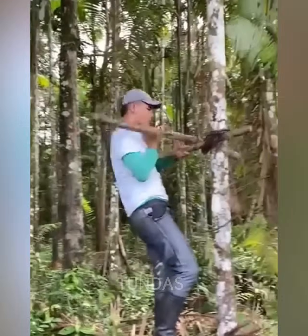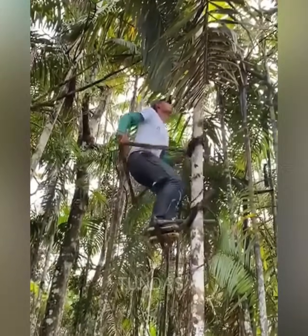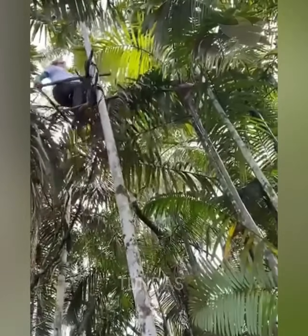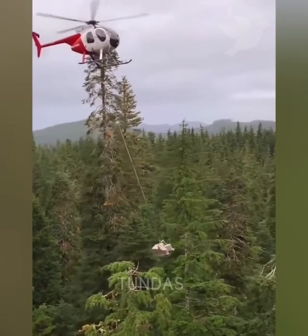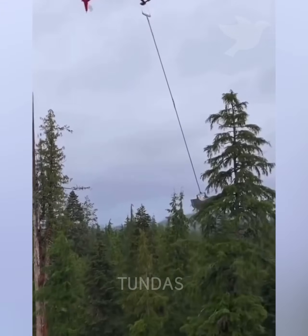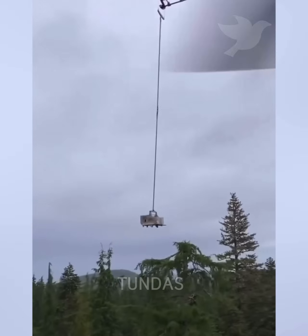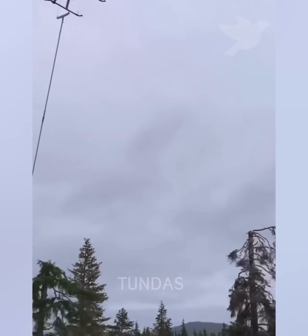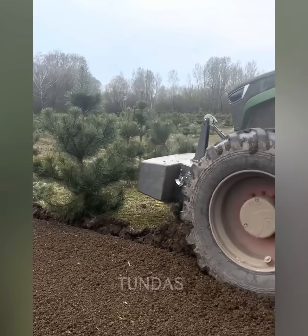A guy tries to climb a tree with the help of homemade hand and foot holders, and succeeds. An airplane with a nozzle tied to a rope cuts off the tops of trees — this may take several attempts. A tractor drives over land with plantations, but after it passes, only loosened soil remains.